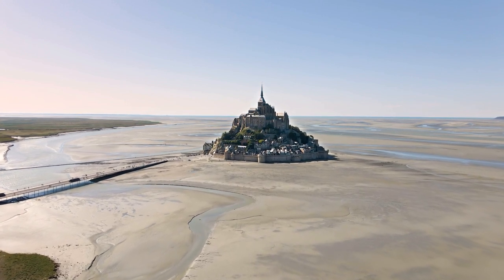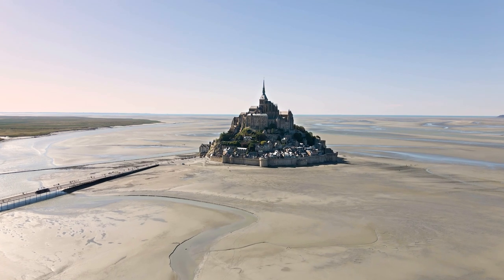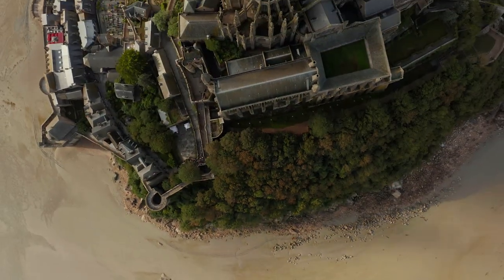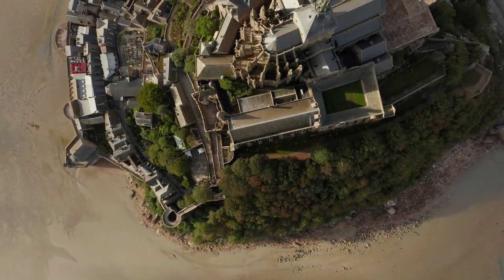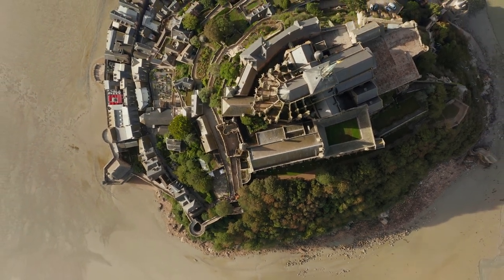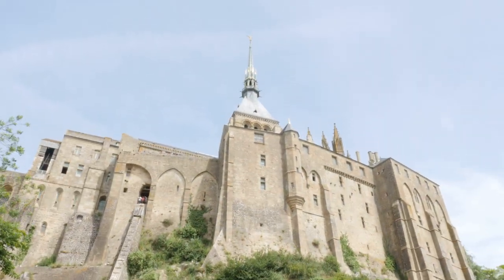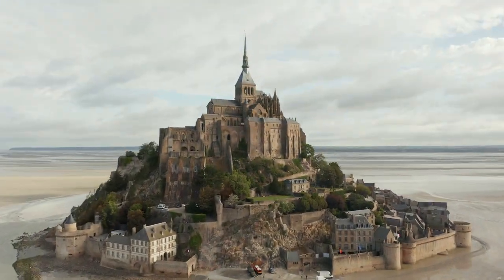The commune's position on an island just a few hundred meters from land made it accessible at low tide to the many pilgrims to its abbey. The incoming tides drove off or drowned possible invaders. The island remained unconquered during the Hundred Years' War; a small garrison fended off a full attack by the English in 1433.